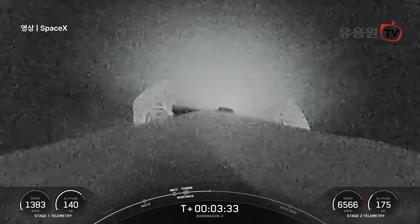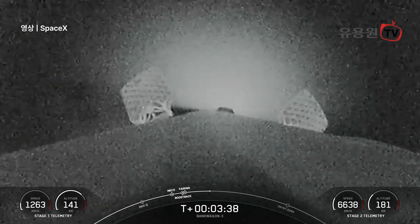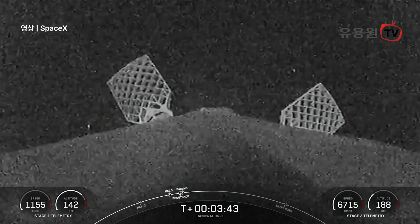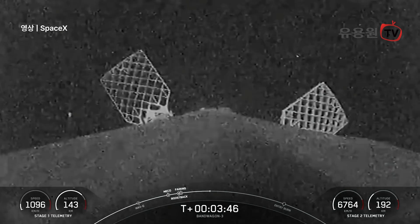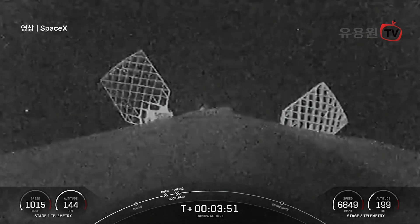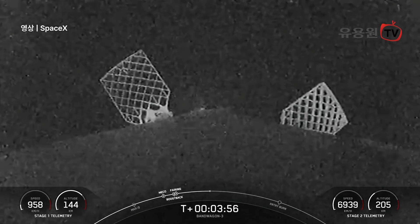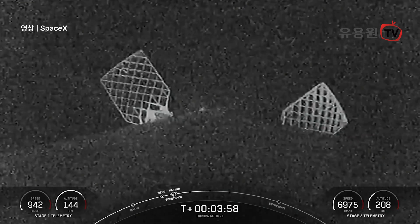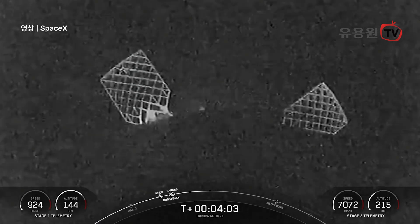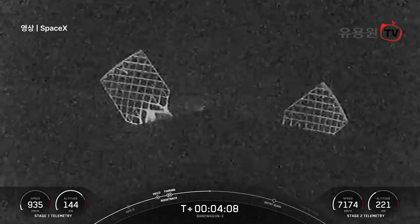Now that boost back burn is complete, Falcon 9 will perform two more burns in order to land. The first of the two burns is entry burn to slow itself down before hitting the denser parts of the Earth's atmosphere — you can think of this as similar to pumping the brakes on your car. Without this burn, we'd only be using atmospheric drag alone to slow down Falcon 9, which adds extra stresses onto the rocket. A single Merlin 1D engine will relight for this particular entry burn. Following the entry burn, the booster will go through its final burn, the landing burn, which should slow the vehicle down even more for a successful landing.